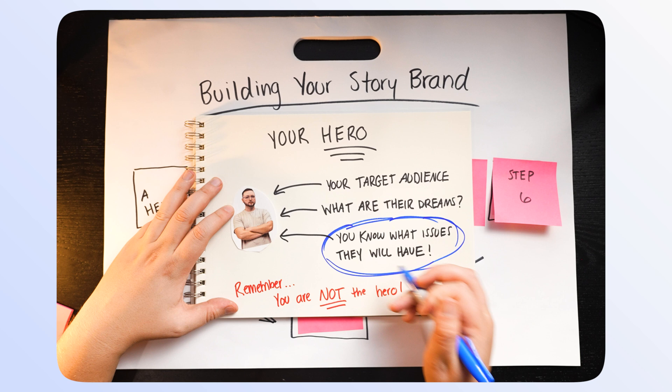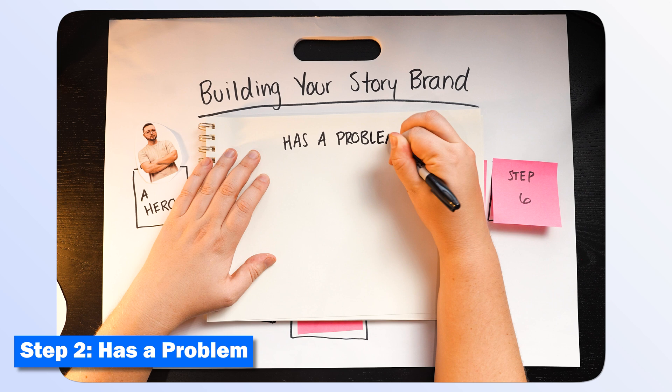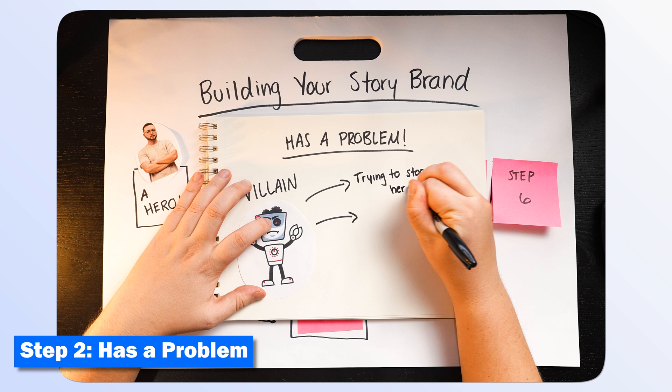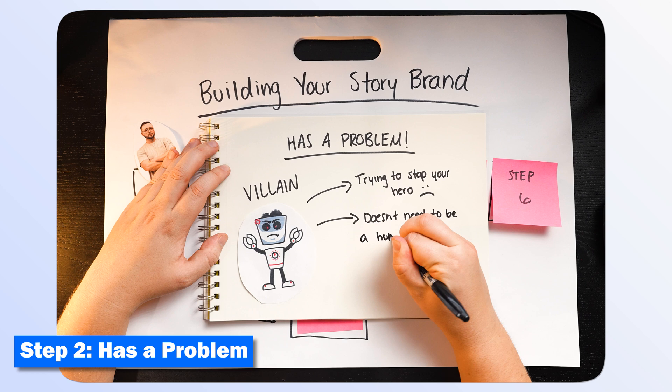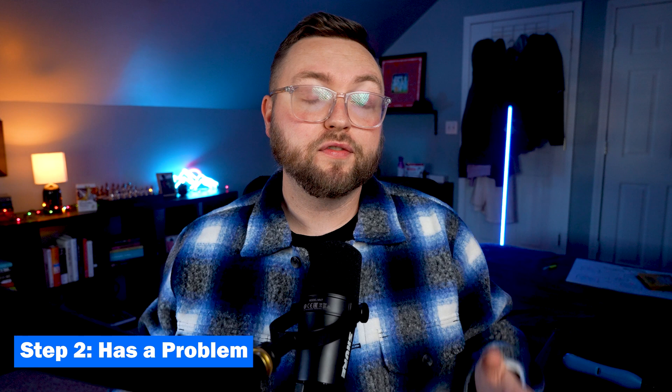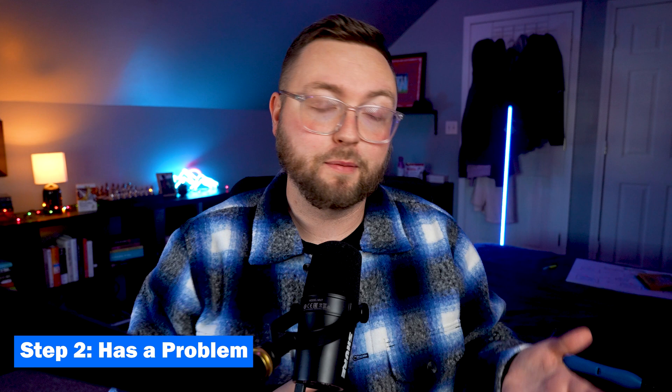Once you understand who your hero is, you know what trouble lies ahead for them, because one day your hero is going to run into trouble. And that's where your story really starts. Step two: your hero has a problem. A problem in the story typically means a villain. Very good stories have a villain, and the stronger and more evil the villain, the better the story. This villain is trying to stop your hero from reaching their goals. The villain doesn't have to be a person, but it should have human characteristics. Spider-Man has Doc Ock, Batman has the Joker. Mucinex has little green monsters that run around your body when you're sick.